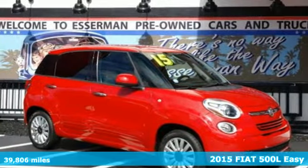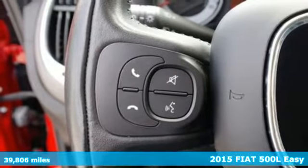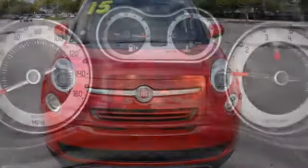Here's a 2015 Fiat 500L. A beautifully designed utility vehicle, this 500L is more Fiat to have fun in, and it comes with all the amenities you need.